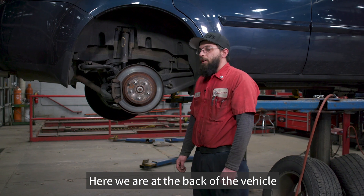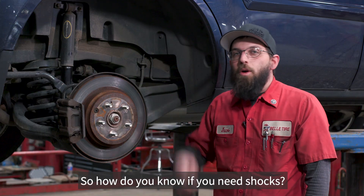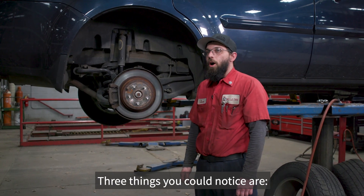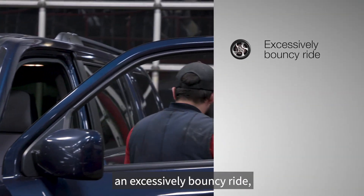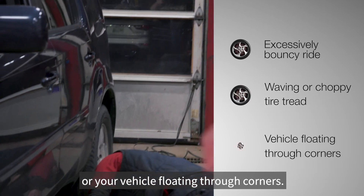Here we are at the back of the vehicle and I'd like to point out that this is your shock. So how do you know if you need shocks? Three things you could notice are an excessively bouncy ride, waving of your tire tread, or your vehicle floating through corners.